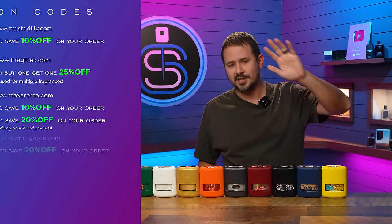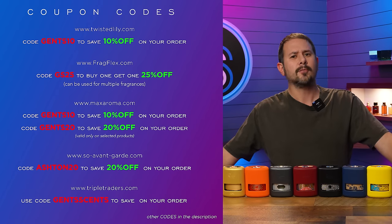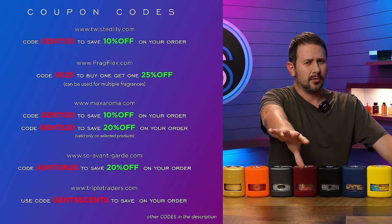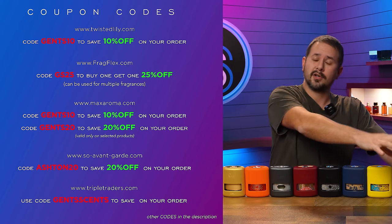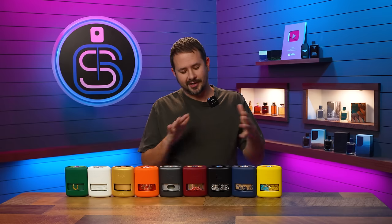The first one, which is the code you should probably try out first, is Gents20, which will get you 20% off your order. That's good for most things on the website, but there are some fragrances that code doesn't work for. So if Gents20 doesn't work, you can use the code Gents10 for 10% off. Try Gents20 first.